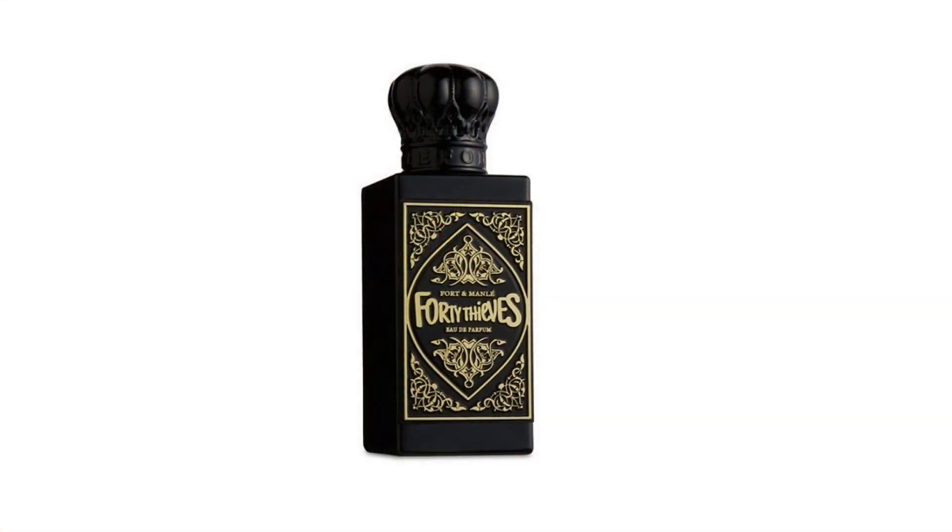Welcome friends. Today we're going to be looking at 40 Thieves by Fort and Natalie, a scent named after the story Alibaba and the 40 Thieves. What I love about this scent is that it's not really the typical Arabian perfume you would think of. It has its own originality behind it, and it's something that I haven't really come across. Absolutely love the creativity and originality behind it.